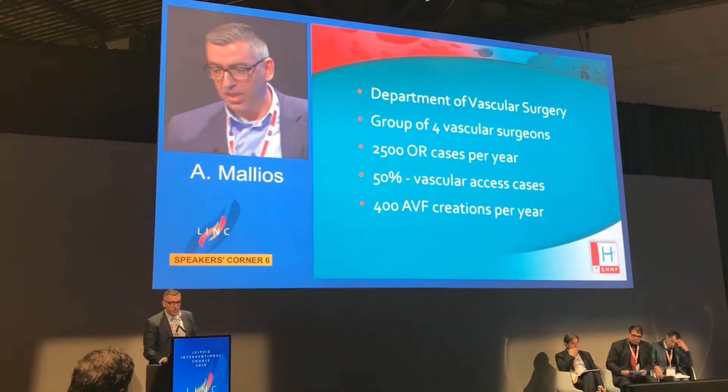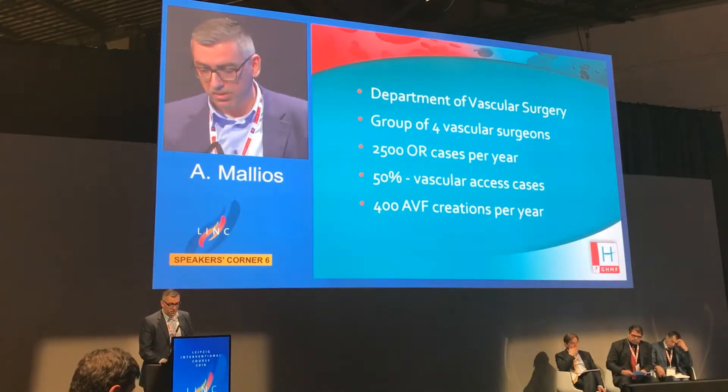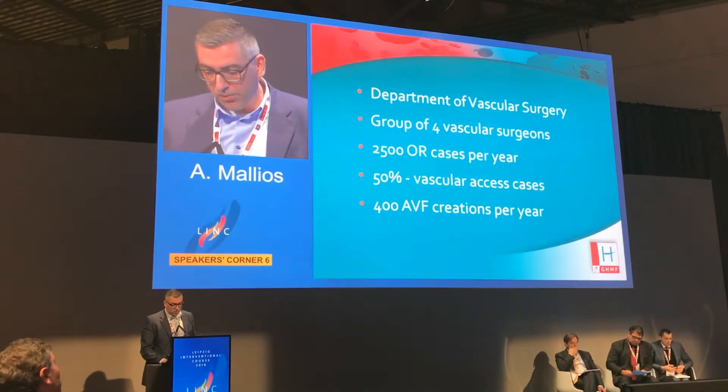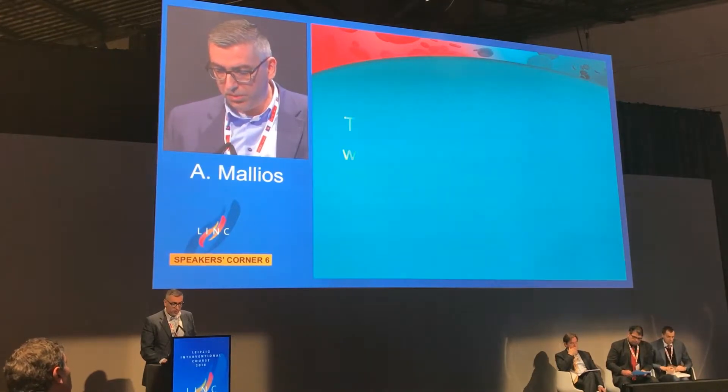This paper is coming from a vascular surgery department in Paris at Montgris Hospital. We are a reference center creating about 400 new fistulas per year.